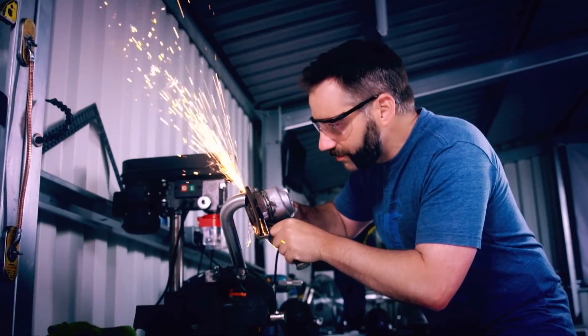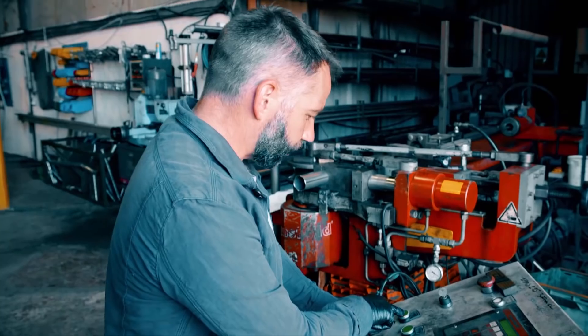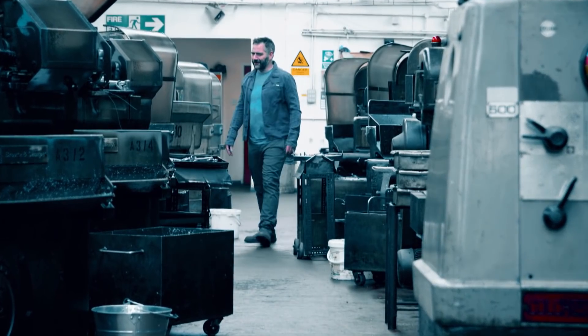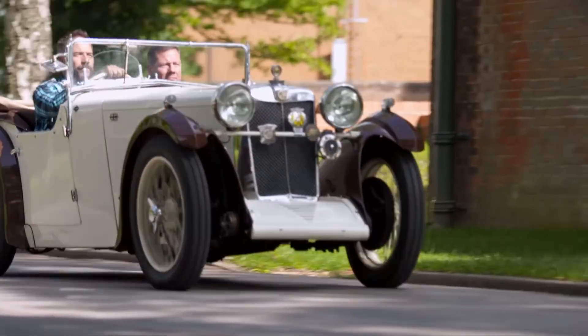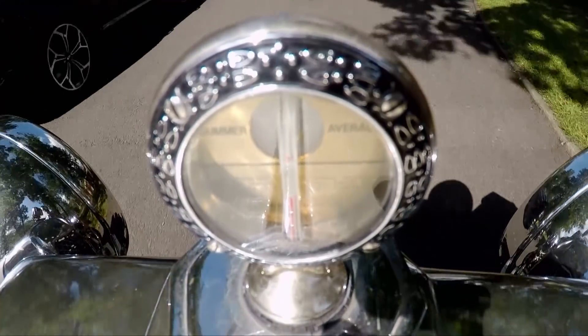Now it's over to our engineering wizard and custom car builder, Jimmy Deville. This time he's looking at a manufacturing process that was once regarded as pure science fiction but is now becoming commonplace and changing the way classic cars are preserved. The revolution is 3D scanning and printing, and it's helping to keep classic cars like this MG on the road by making the production of replacement car parts faster and more affordable.